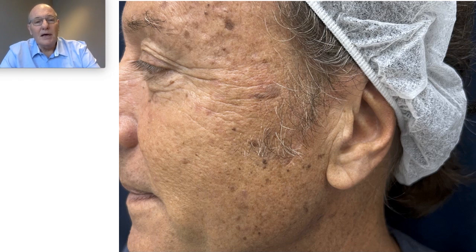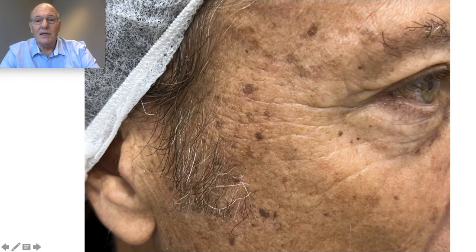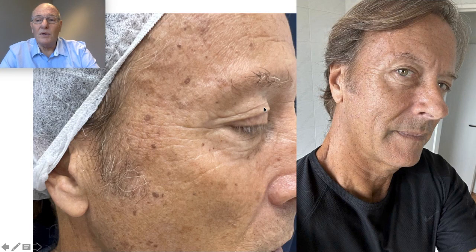Without producing pain, ambulatory, in one time, and in less than 6 to 10 days the patient is going to be very well. We can see all these lesions — they are anti-aesthetic — and with the laser we can treat them.